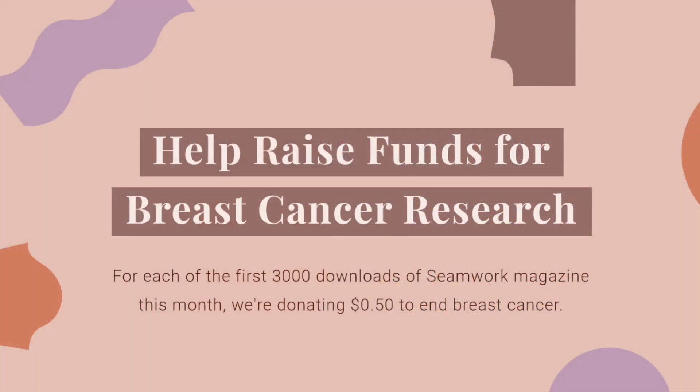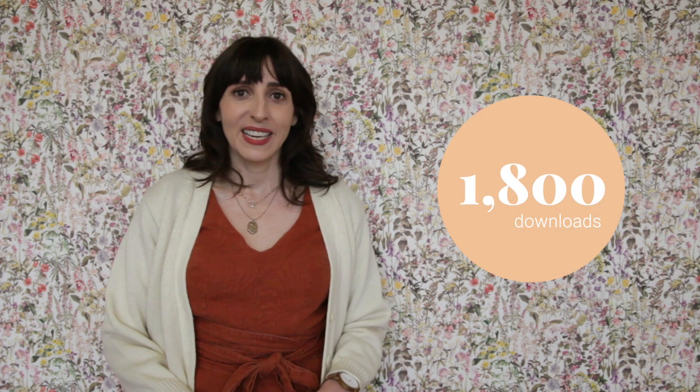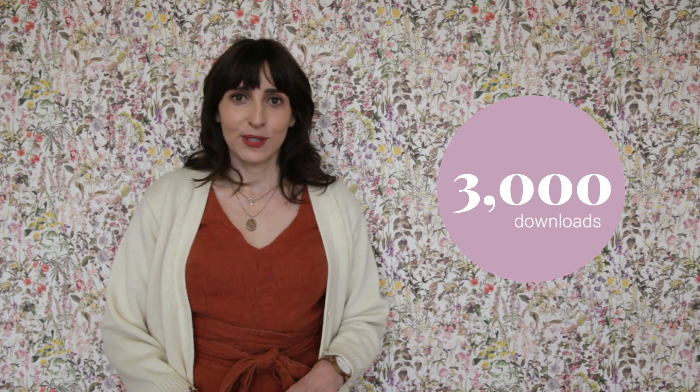When we published the October issue at the beginning of the month, we have a little initiative to raise money for breast cancer research. If you download a PDF issue of Seamwork — which is totally free if you're a Seamwork member — we're going to donate 50 cents to breast cancer research. Right now we have over 1,800 downloads. Our goal is to get to 3,000, so if you haven't downloaded this month's issue, go check it out and we'll donate for you.